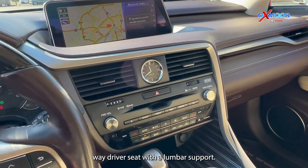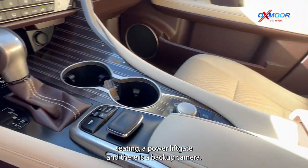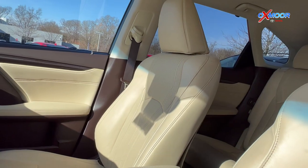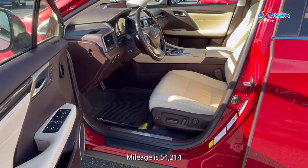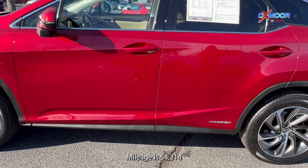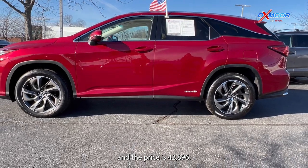You'll have an eight-way driver's seat with lumbar support. You'll also have heated leather seating, a power liftgate, and there is a backup camera. The interior is in a parchment leather. Mileage is 54,214 and the price is $42,896.